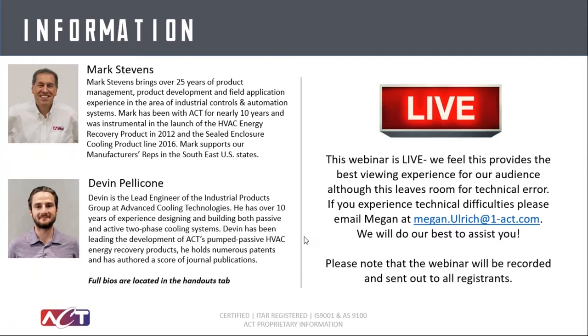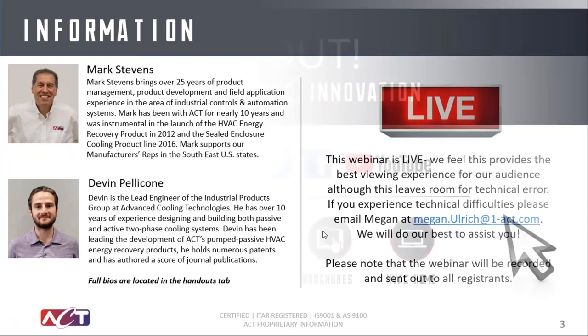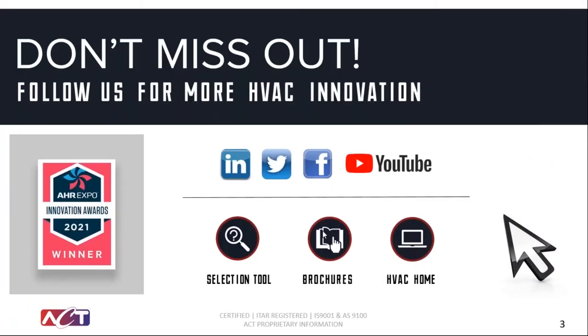Devin is our lead engineer and has been a leader in all things pumped and passive two-phase, very familiar with not only our HVAC product line but also a lot of our industrial products featuring those technologies. You're in good hands today. Please ask questions as we get going. This is a live event, so if you have any technical difficulties you can type into GoToWebinar or email Megan. We will also record and have everything available to you.